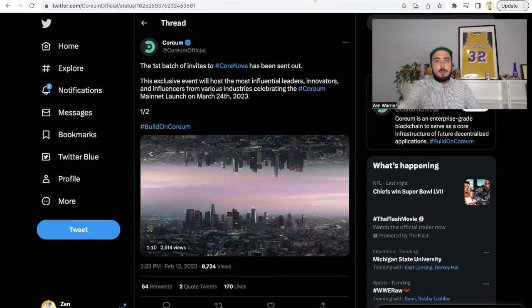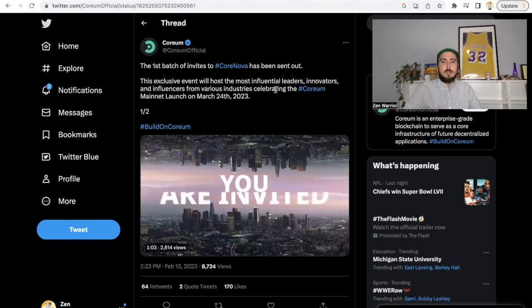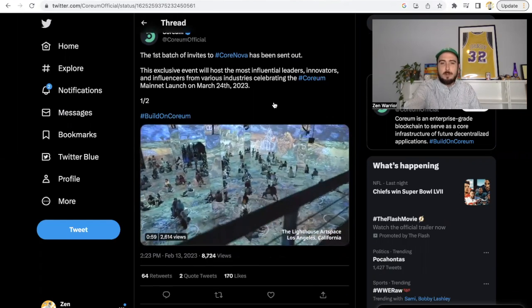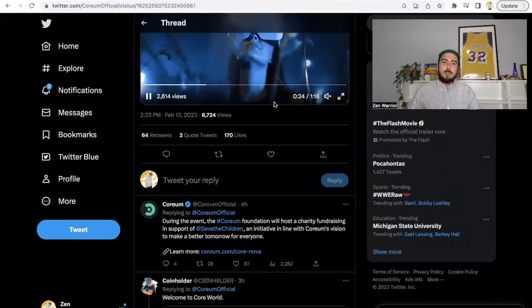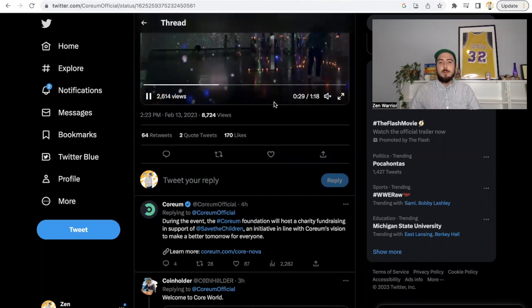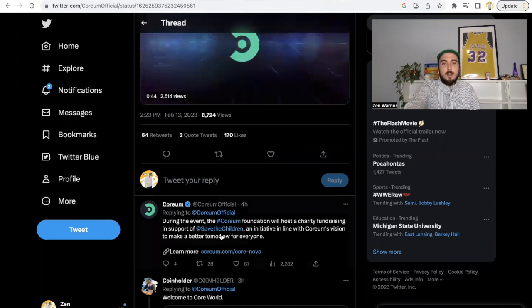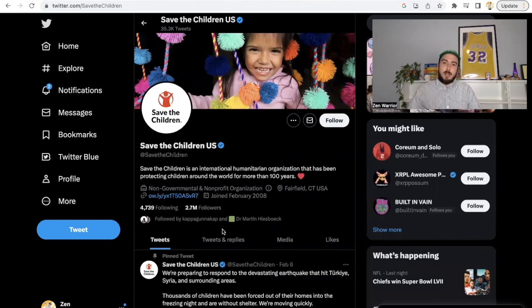Now there's something even more exciting: Core Nova. Following Las Vegas Solo Nation, there's now Core Nova — an inclusive event hosting the most influential leaders, innovators, and influencers from various industries, celebrating the Corium mainnet launch on March 24th. It's going to be at The Lighthouse in Los Angeles. During the event, the Corium Foundation will host a charity fundraiser in support of Save the Children, an initiative in line with Corium's vision to make a better tomorrow for everyone.